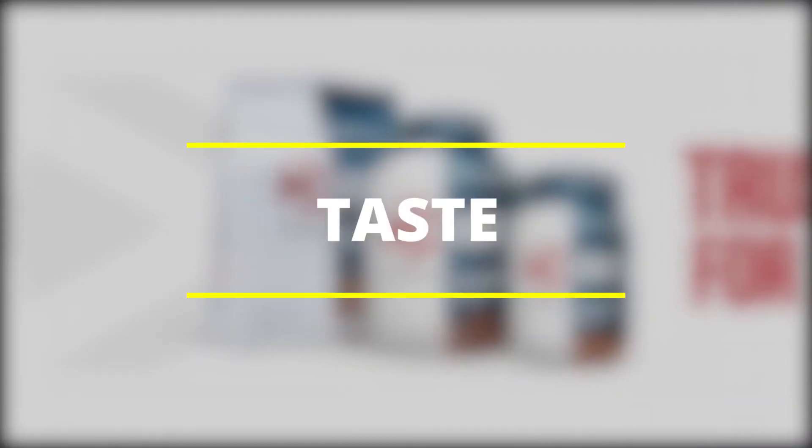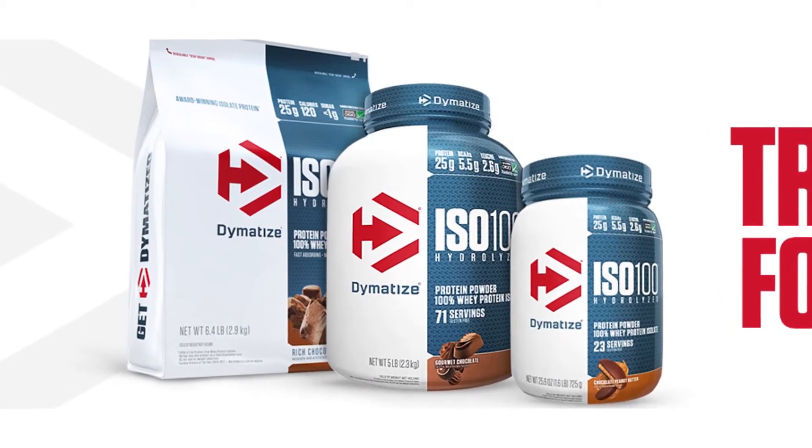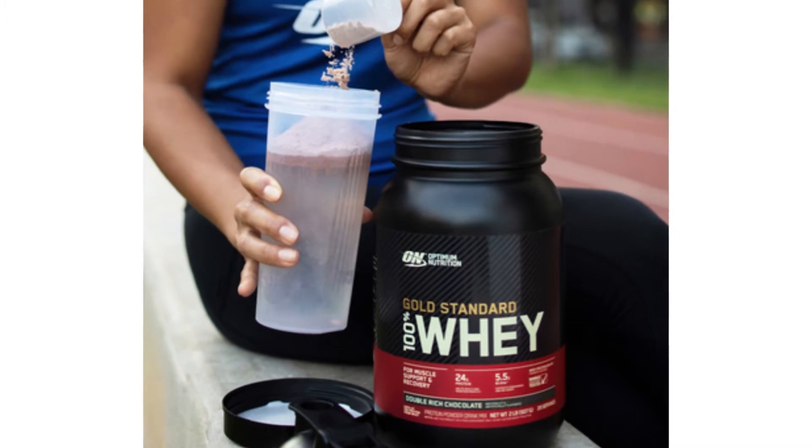Taste: Dymatize tastes good when mixed with water and milk. Optimum Nutrition only tastes good when mixed with milk, and is very bland when mixed with water.